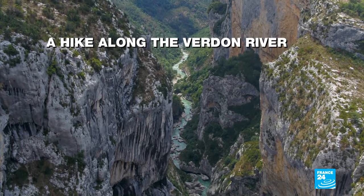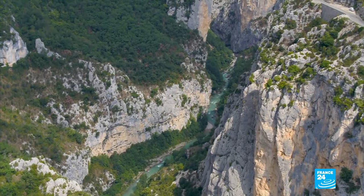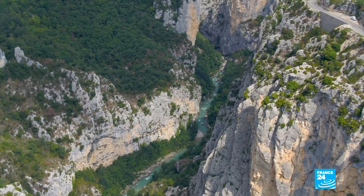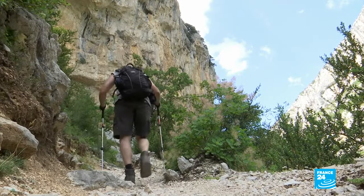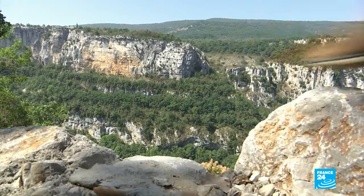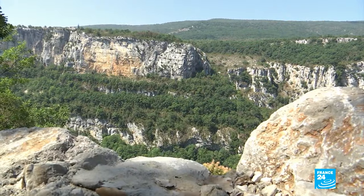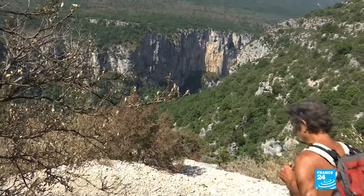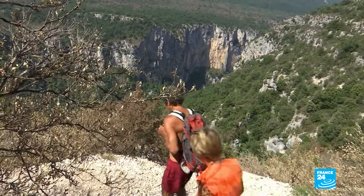These limestone cliffs are home to a mythical walking route, an 18-kilometre trek along the Verdun River. Deep in the gorges, the Blond Martel Trail attracts walkers of all ages and from all over the world. The five-hour hike begins with a gentle 500-metre downhill stroll, and there are already panoramic views to take in.